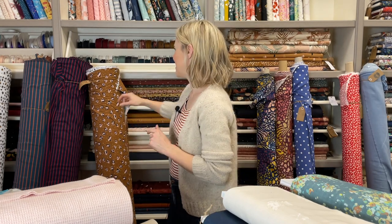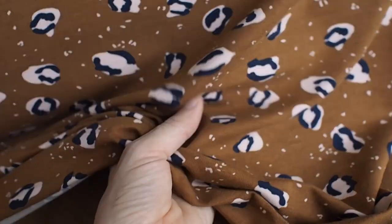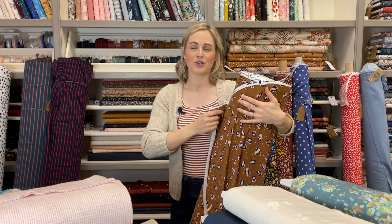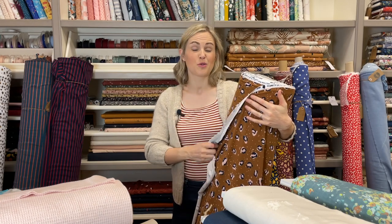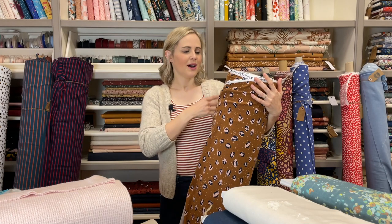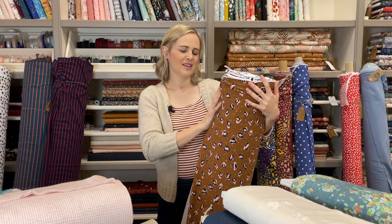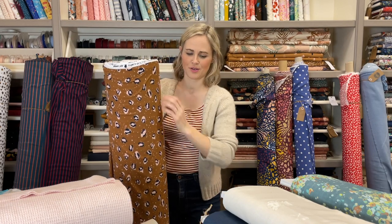Also back in stock is the animal splash print on a tencel jersey — it's on the roll behind me here. It's really lovely, floaty, and lightweight. It's super comfy to wear; I've got a True Bias Real T-shirt in it. It would be really lovely for the Closet Core Ebony as well because it's quite swishy, and would cross over into dresses or even a jumpsuit. It's got a lovely color palette — navy blue with gorgeous splodges of color.